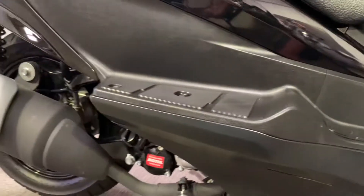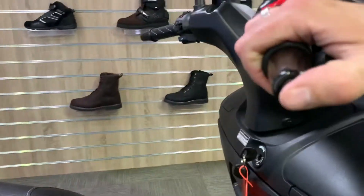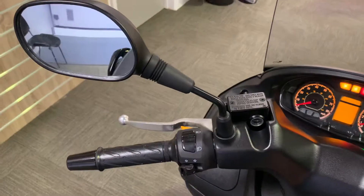No marks on the underside or the footboards or any of the panels, no marks on the brake lever or the bar end of the mirrors. The seat and the dash in the cockpit area are exactly as you'd imagine them to be.